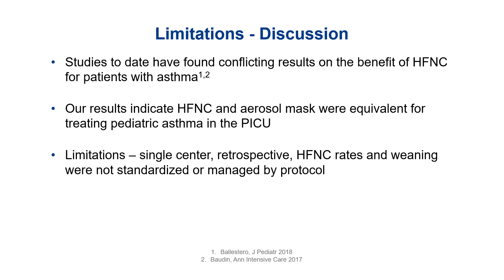As discussed, studies completed to date have found pretty conflicting results on the actual benefit of high flow for patients with asthma. Our results did show that high flow and aerosol masks were equivalent for treating pediatric asthma in our PICU. We acknowledged a few limiting factors: as a retrospective review, we were limited by data available in the electronic medical record. High flow nasal cannula rates and weaning were not standardized or managed by our asthma protocol, which could have impacted our results. There may also have been some selection bias in who received high flow nasal cannula versus aerosol mask.